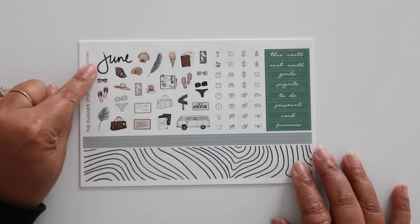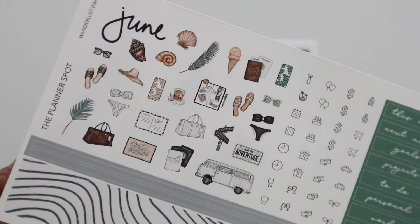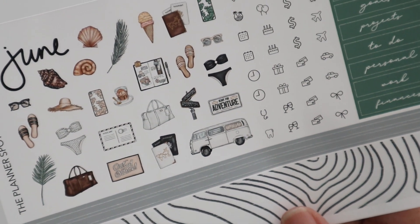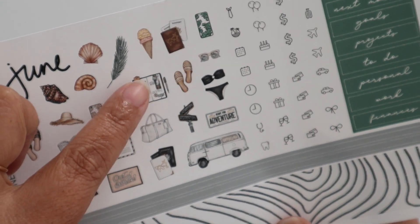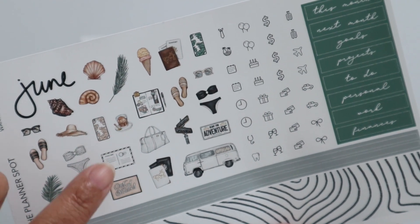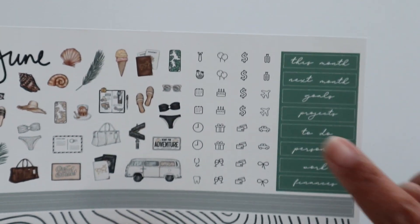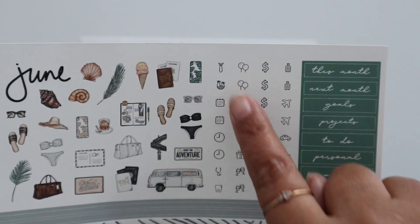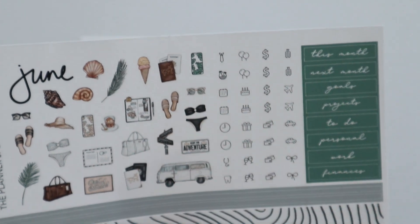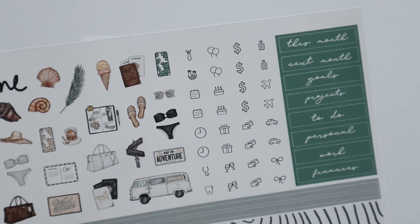Here's sheet A. You have your month hand-lettered sticker and all these cute little deco stickers. Oh my gosh, this van is everything - I love it so much. And then there's even a little traveler's notebook, passport, weekender bag, postcard, swimsuit, and all that kind of stuff. You also have your circle icons here - one for Father's Day and one for the first day of summer, or you could use it for a beach day or something like that.